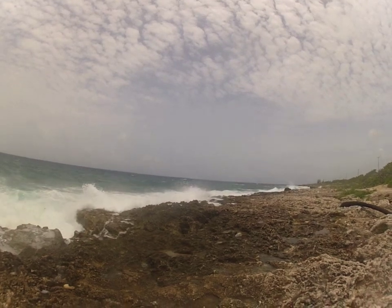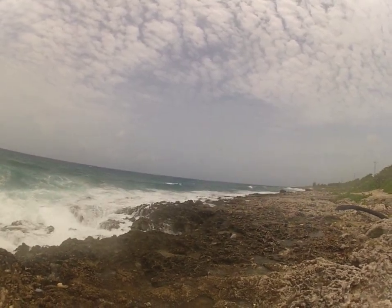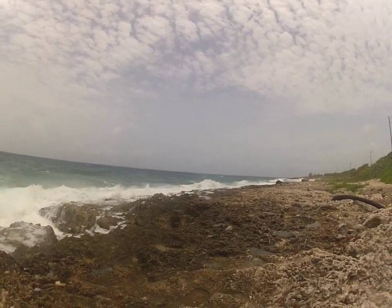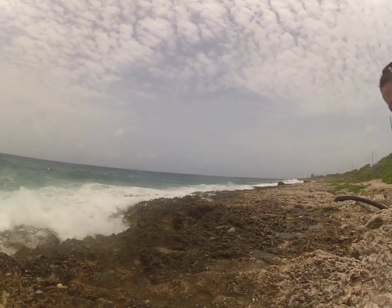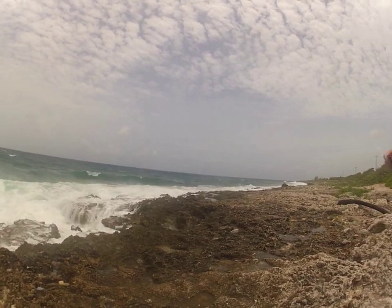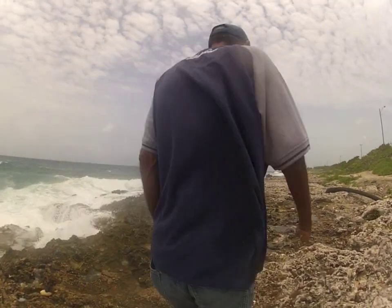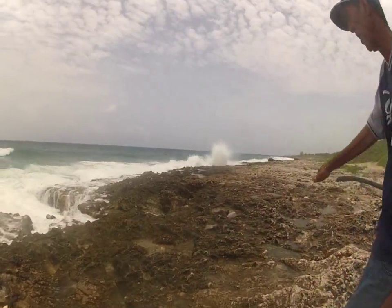One of the blowholes is actually called Tiger's Breath, and that's because it makes a roaring noise when the blowhole is active. You can see it there off to the right, where it kind of sprays up in a diagonal — it looks like something's breathing out of it like a dragon. And it actually did kind of sound like a tiger.